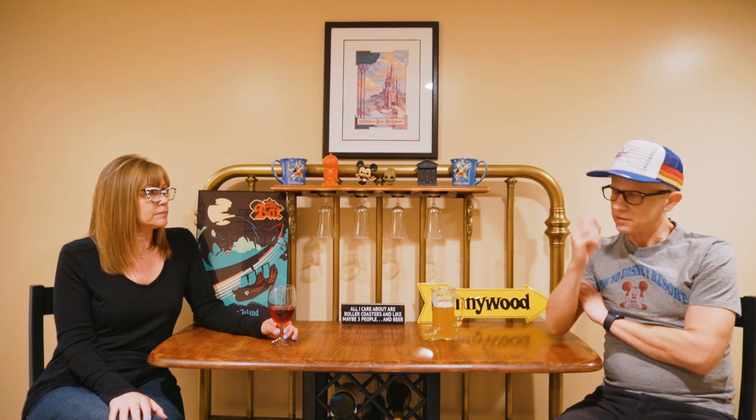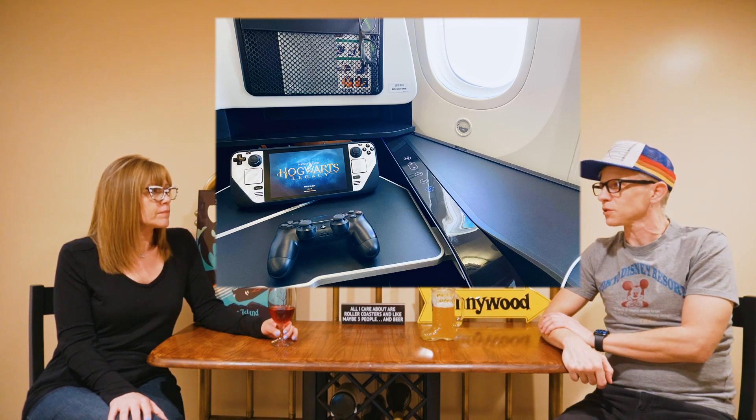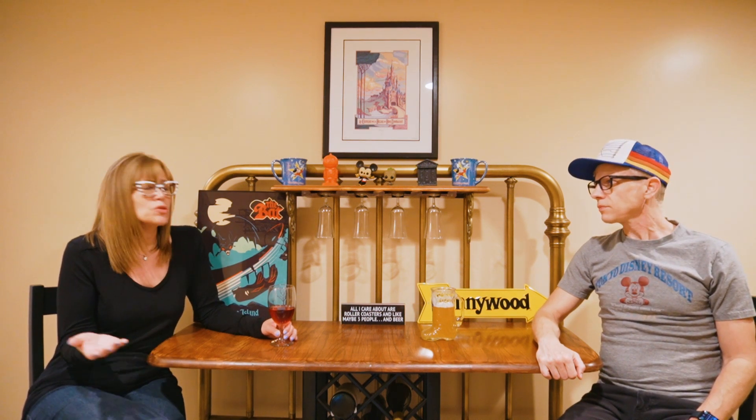We had no issues whatsoever with Zip Air — highly recommend it. The staff were fantastic. We pretty much laid down the whole flight and got a good bit of rest. I did take a Steam Deck and you could actually charge it — that's a pretty high-powered device and I was able to charge it right at my seat. They do have Wi-Fi access, so if you want snacks, beverages, alcohol, anything like that you just order it and pay for it. It's pretty inexpensive — a can of Coke was about $2.50, or 200 yen — actually cheaper than most United Airlines flights. We highly recommend Zip Air.